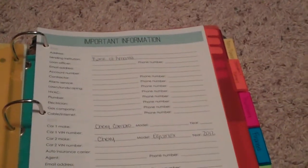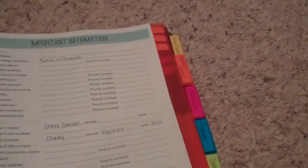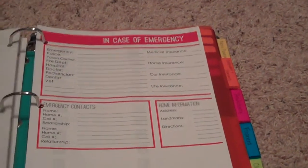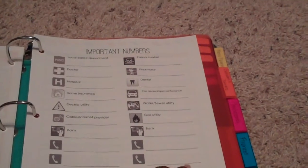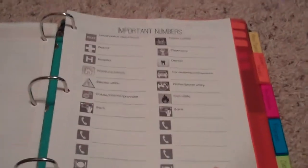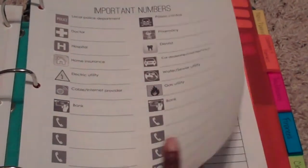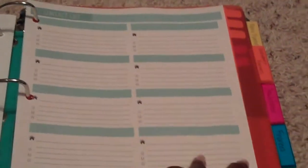This one has important information: address, alarm service, lawn landscaping, stuff about the car, just general information, et cetera. This part has financial and medical information in case of emergency — it's emergency contact numbers. The next page has important numbers such as your local police department non-emergency number, your doctor, poison control — those kinds of numbers you don't want to have to look up in those types of situations. Then usernames and passwords for different websites, and a contact list.